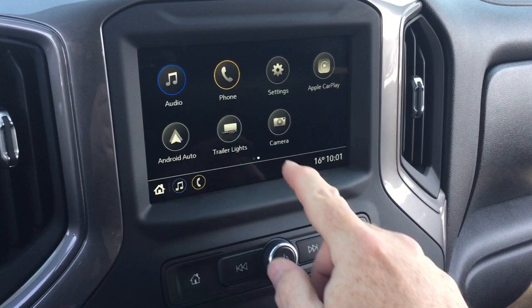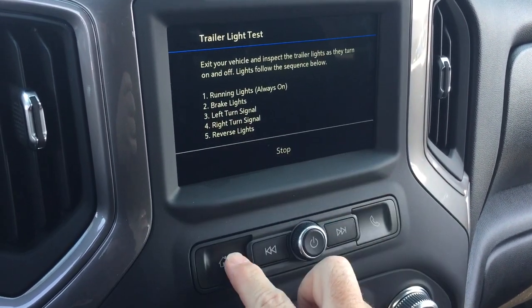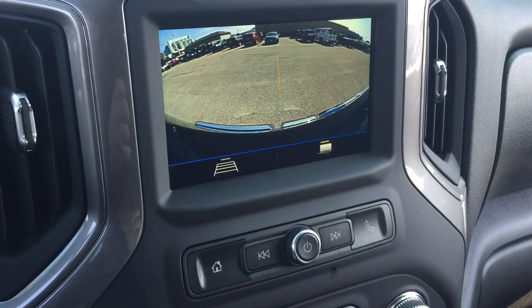Right there you can pair your devices, use it for hands-free calling and Bluetooth audio. You can check the trailer lights, and getting back to the home page you'll see you do have the camera function — including trajectory view and a trailer in view.